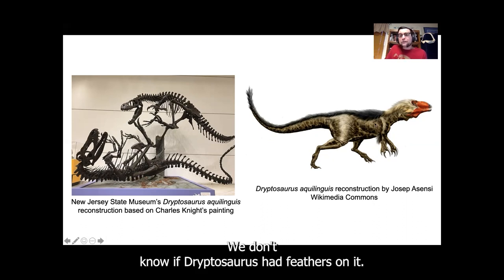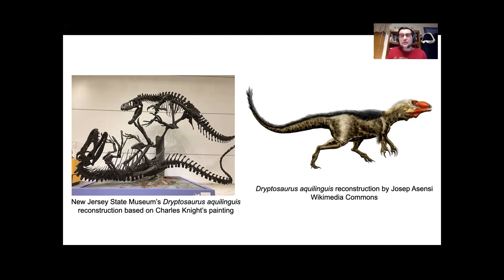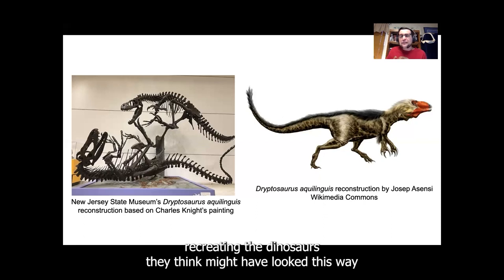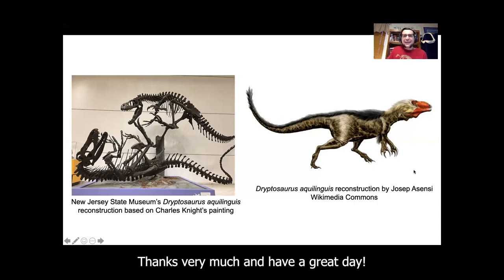We don't know if Dryptosaurus had feathers. Other dinosaurs related to Dryptosaurus, like the raptors, have been found with feather impressions, but no Dryptosaurus skeletons or bones have been found with feathers. So this is another case of paleo artists recreating the dinosaurs they think might have looked this way, by putting some downy feathers on them and some bright colors around their heads. Thanks very much and have a great day.